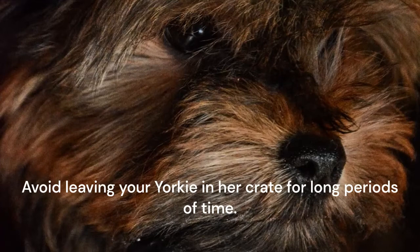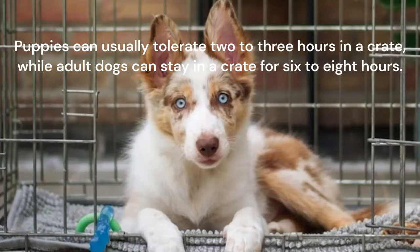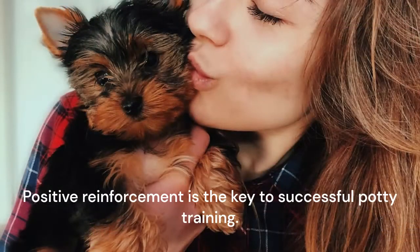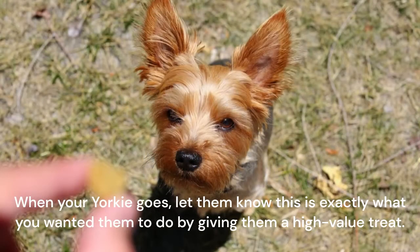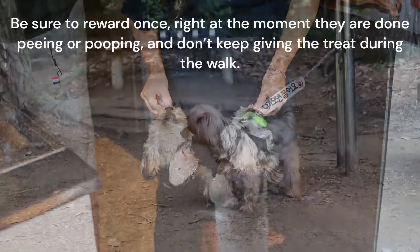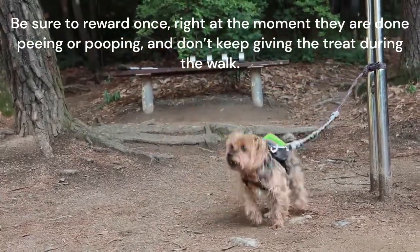Avoid leaving your Yorkie in her crate for long periods of time. Puppies can usually tolerate 2-3 hours in a crate, while adult dogs can stay in a crate for 6-8 hours. Positive reinforcement is the key to successful potty training. When your Yorkie goes, let them know this is exactly what you wanted them to do by giving them a high-value treat. Especially in the beginning, make this treat something really good. Be sure to reward once, right at the moment they are done peeing or pooping, and don't keep giving the treat during the walk.